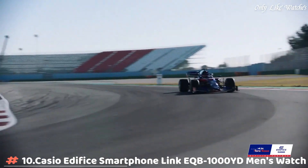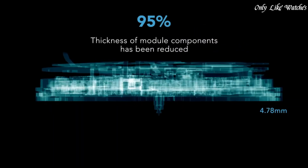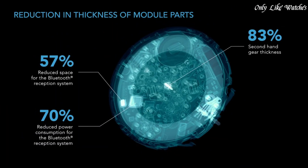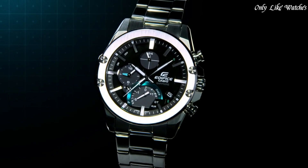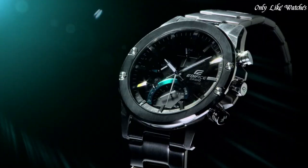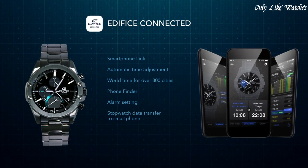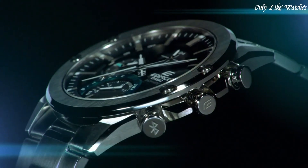Number 10: Casio Edifice Smartphone Link EQB-1000Y men's watch. It has Japanese solar quartz movement and 5604 caliber. Stainless steel case of round shape, case dimensions are 45.6mm in diameter and 8.9mm in thickness. The dial is black, display type analog. Sapphire anti-reflection coating glass, stainless steel band, band color silver, water resistance 100 meters. Features include glowing hands, glowing markers, Bluetooth, dual time, chronograph, alarm, date, day, and perpetual calendar.